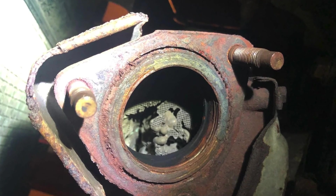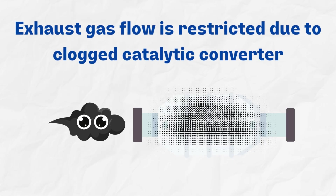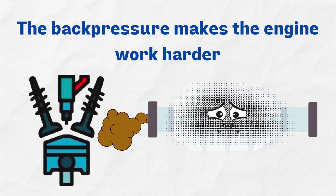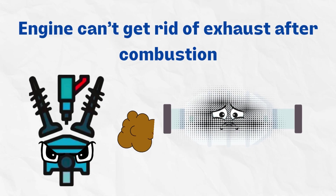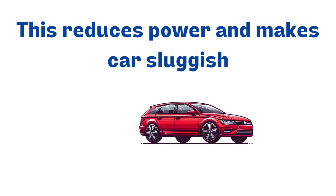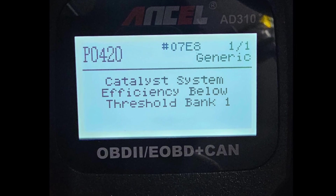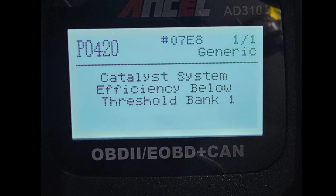9. Blocked catalytic converter. Exhaust components like the catalytic converter can become clogged and restrict airflow, causing back pressure that chokes the engine during acceleration. The back pressure makes the engine work harder. When you step on the gas, the engine can't get rid of exhaust easily, which reduces power and makes the car feel sluggish. The engine can't burn all the fuel properly either, so you lose power. To diagnose a bad catalytic converter, use an OBD2 scan tool and check for a P0420 code.